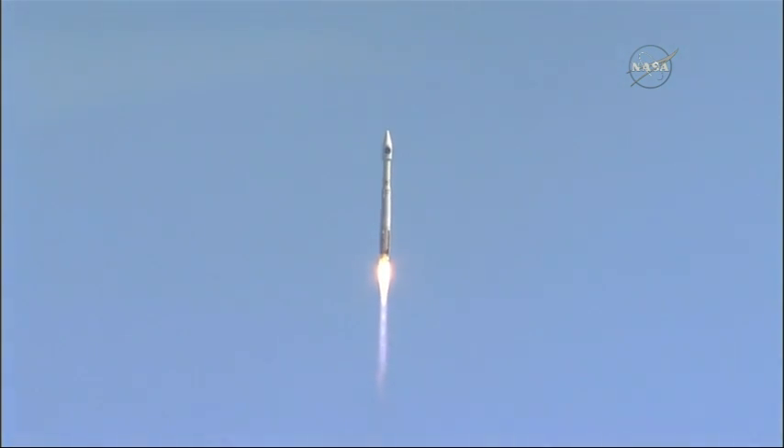Your engine continues to look very good. All the speeds, injector pressures are nominal.